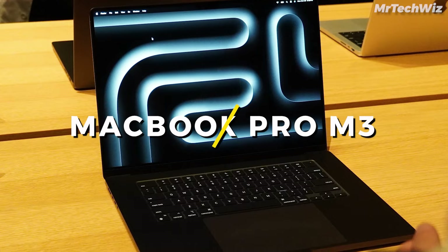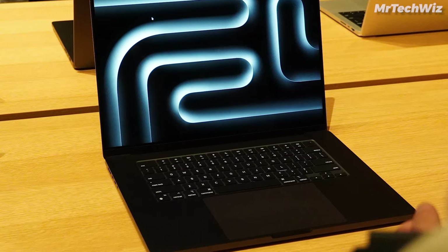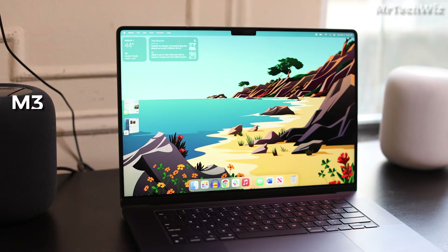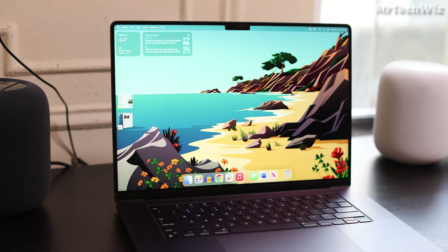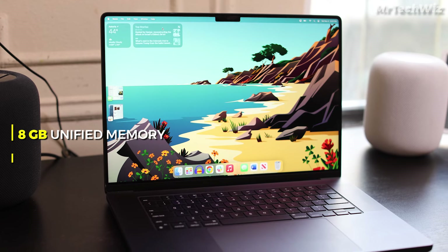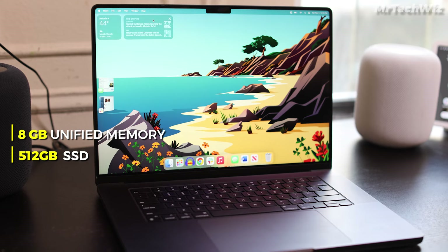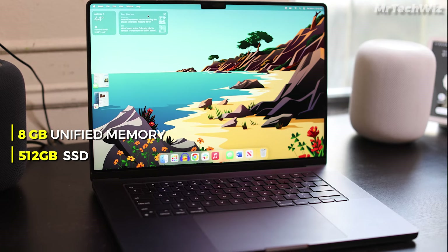Next is the Apple 2023 MacBook Pro, tailored for professional users such as video editors, graphic designers, and 3D modelers. This MacBook comes with the latest and powerful M3 chip, armed with an 8-core CPU and a 10-core GPU, paired with 8GB unified memory and 512GB SSD storage. The laptop handles demanding tasks effortlessly, making it a standout choice for creative professionals.